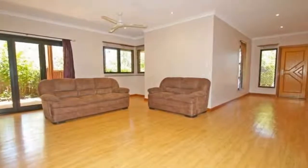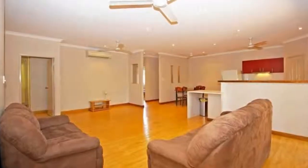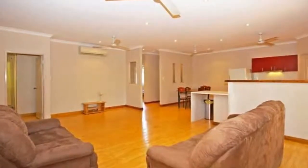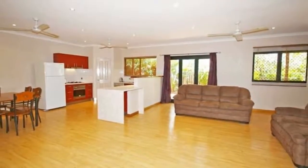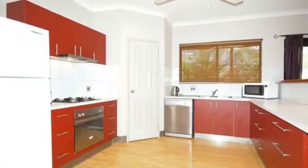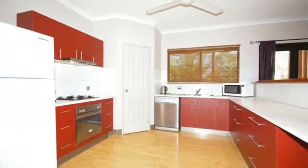The theatre room located at the front of the home offers so much versatility for a family, whether you want to close off the kids' play area when visitors arrive, set up a comfy sofa and large screen to watch movies, or use it as an ideal office space to run a small business from home.